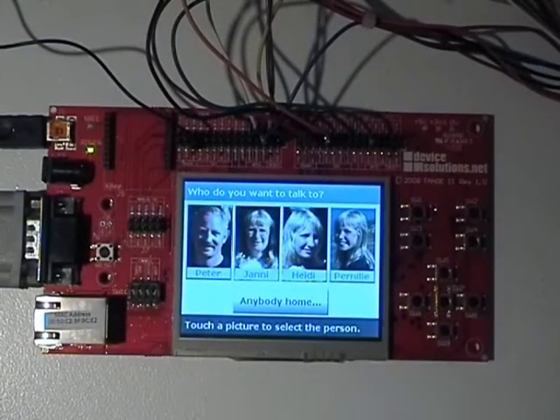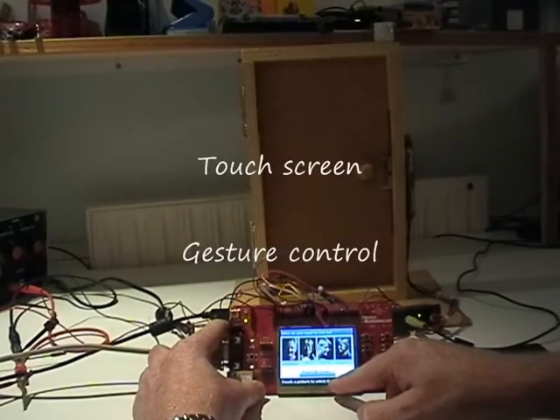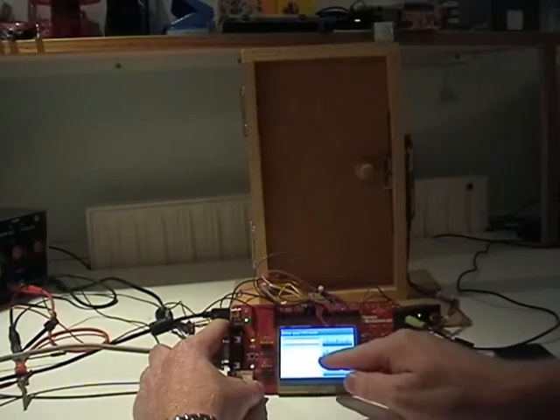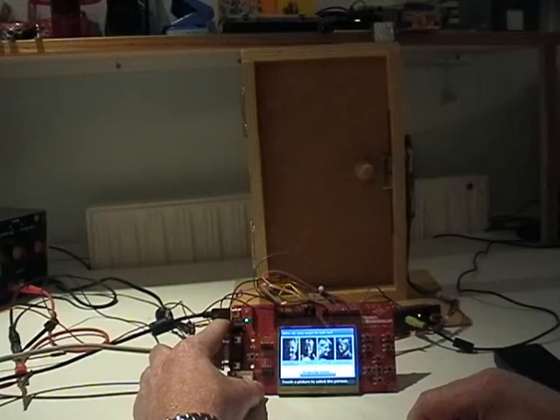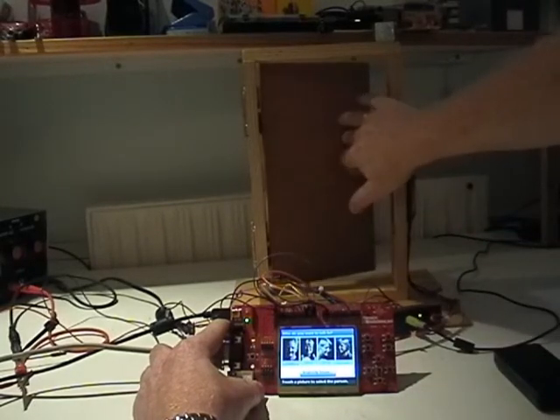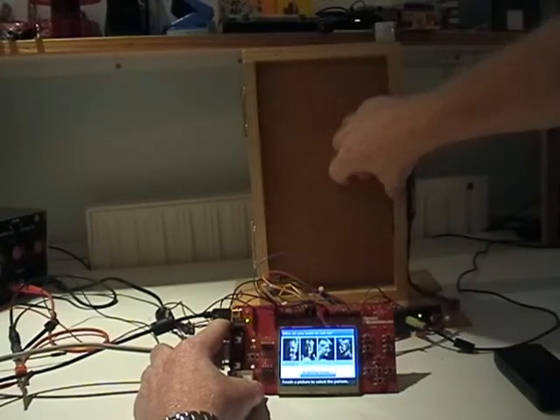The next feature is the door access control. Forget about keys. All you need is a personal code, which you enter when you need to open the door. If your code is recognized by the system, a voice will inform you that you can open the door. When the door is opened and closed, a user-defined tune can be played. All tunes are stored on the memory card for the MP3 player. To go to the screen where you enter your personal code, you use your finger and make a gesture on the touch-sensitive screen. Then you enter your personal code to open the door. Welcome — you can now open the door. The door is unlocked.